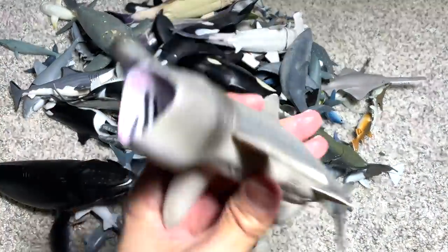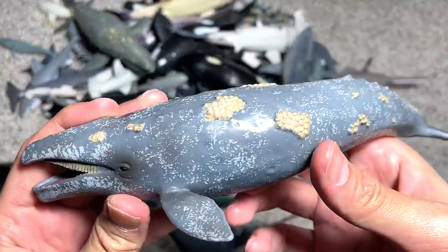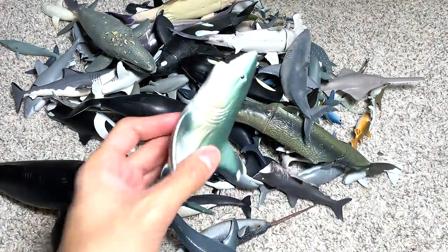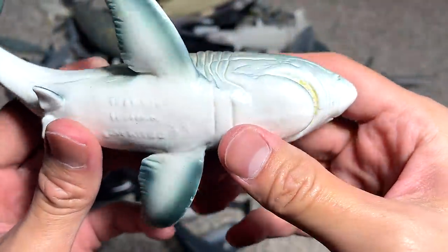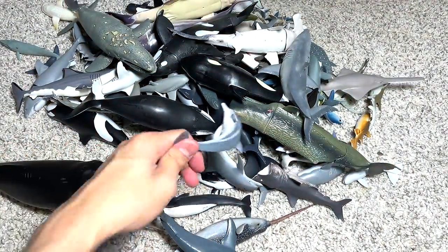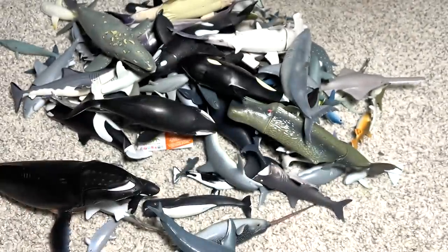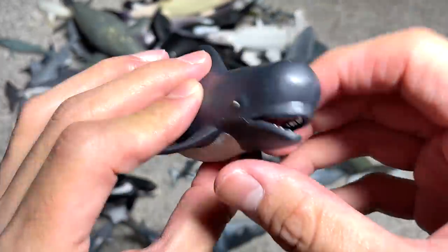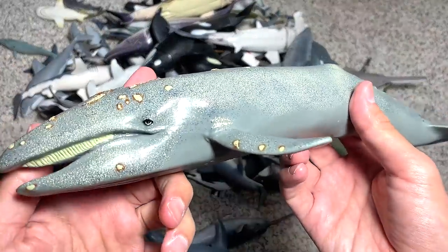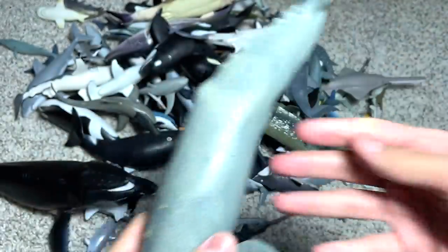Here we have a blacktip reef shark — this is a pretty old figure. A basking shark right over here. This is a beautiful gray whale. A great white shark — this is one of the weirdest looking figures I must say, it looks really creased and crumpled, but still a pretty nice one. And here we have a bottlenose dolphin and a pilot whale which has been in our collection for a long time.